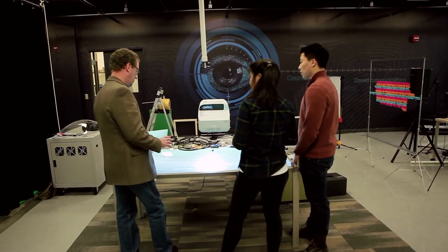My name is Scott Craver. I'm a professor of electrical and computer engineering here at Binghamton University. It is our goal to involve students in authentic research experiences involving real problems that the world really cares about.